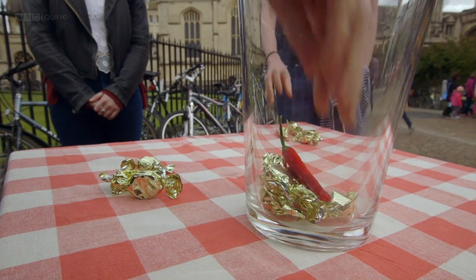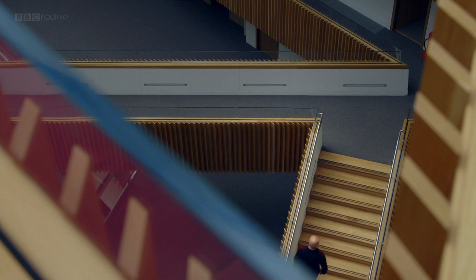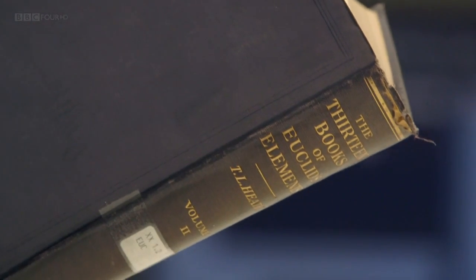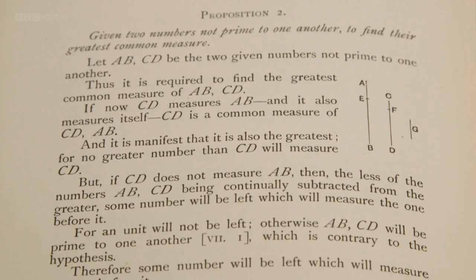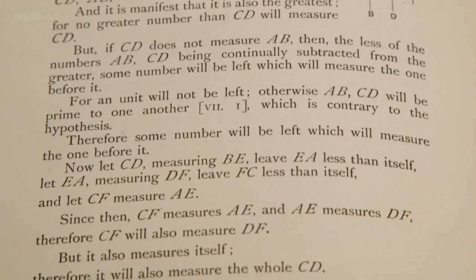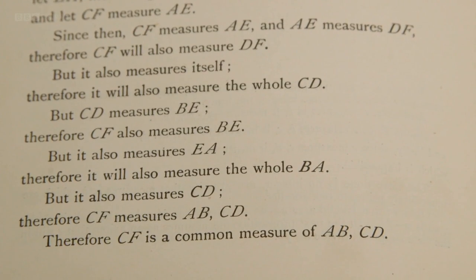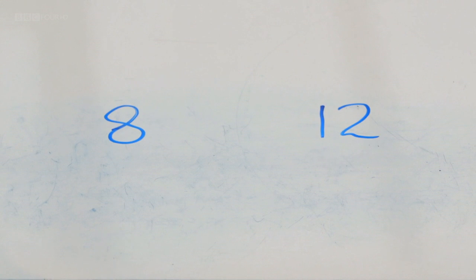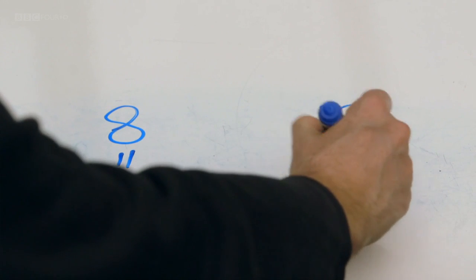I'll be introducing you to some of the algorithms that have become the beating heart of modern life. But first, I want to show you that for all their modern applications, algorithms are extremely old — they predate computers by thousands of years. The oldest algorithm we know of was devised to solve a mathematical problem. It was first written down by the ancient Greek mathematician Euclid.